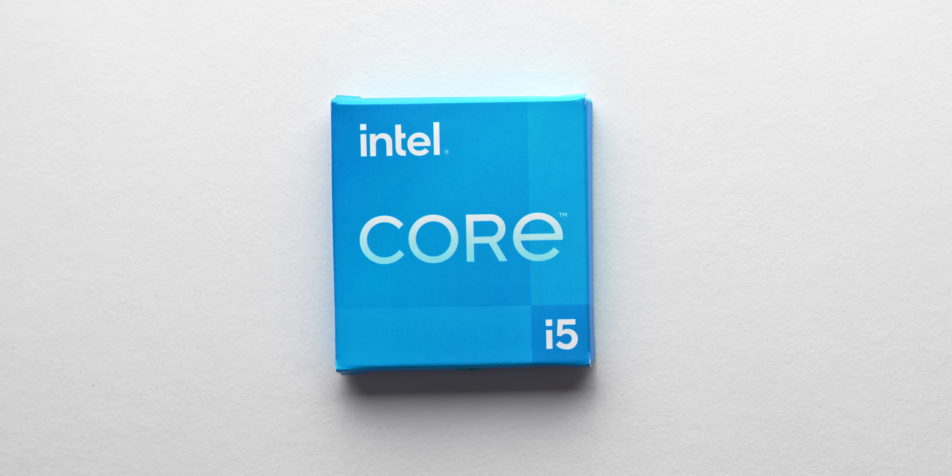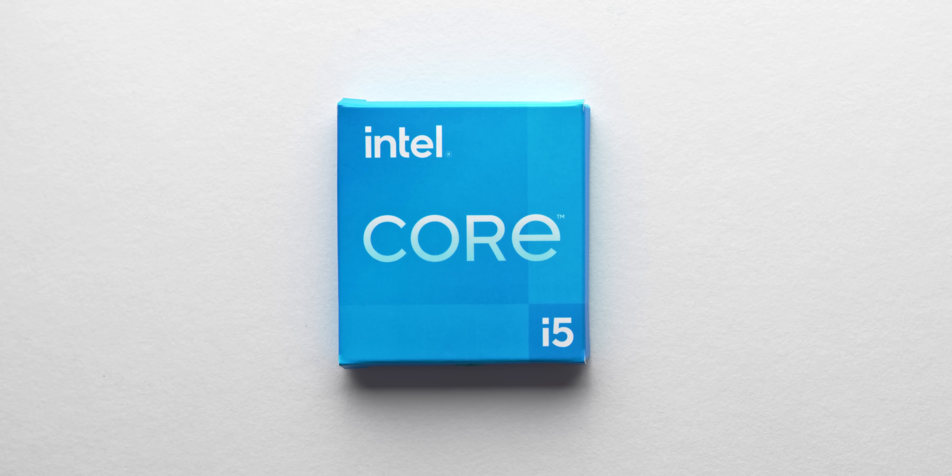On the note of those cheaper locked parts, one I'm particularly interested to review is the 11400F — I have one arriving early next week for testing, so if you're interested in that review, subscribe below. I'm really interested to see how it compares to the 5600X and the Ryzen 3600. Hope this helped — huge thanks for watching and I'll see you all in the next one.